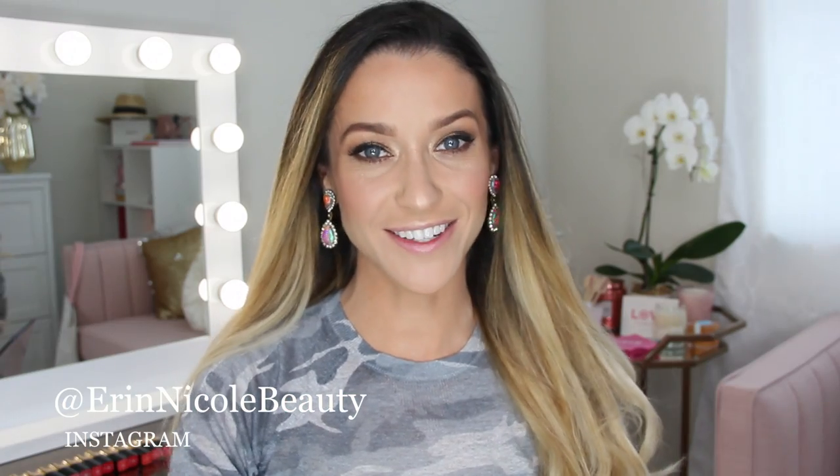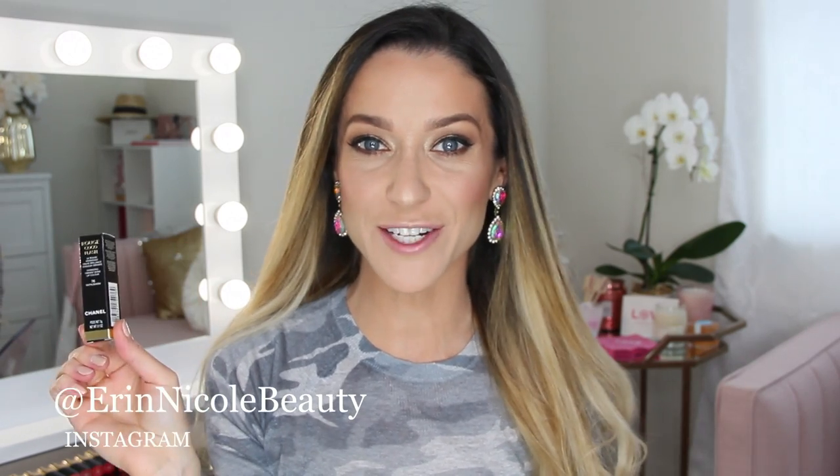Hey beauties, welcome back to my channel. Today's video is all about the brand new Rouge Coco Flash Lipsticks just launched by Chanel.